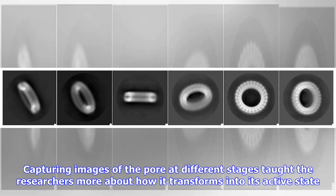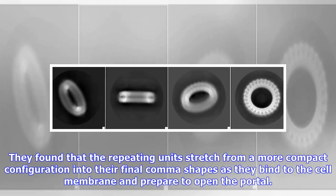Capturing images of the pore at different stages taught the researchers more about how it transforms. They found that the repeating units stretch from a more compact configuration into their final comma shapes as they bind to the cell membrane and prepare to open the portal.